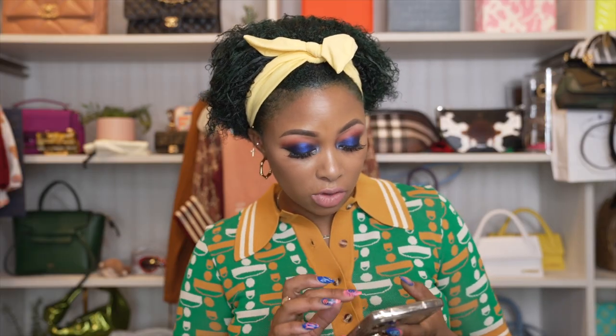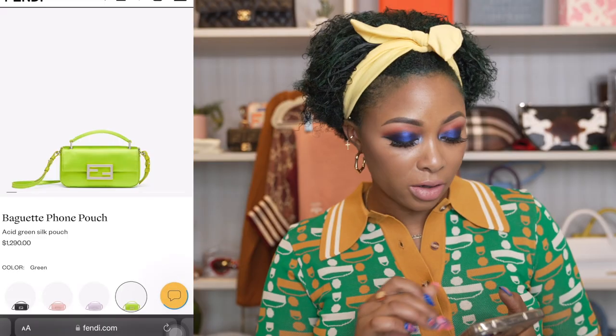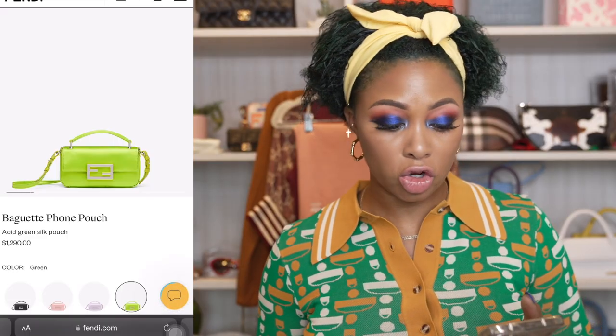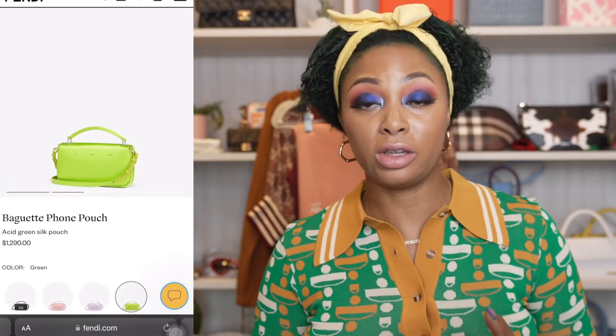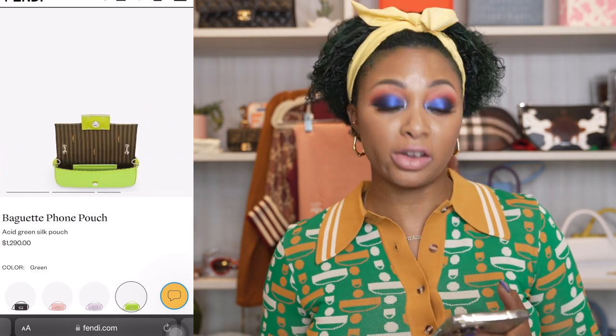I also want to share another option in case the first is a little too expensive for its size. Fendi has another baguette phone pouch at $1,290, also in green. The only difference is this one comes in satin, so it's a bit more high maintenance. It's a similar vibe, still has the interior card holder. This one is acid green with silver hardware.